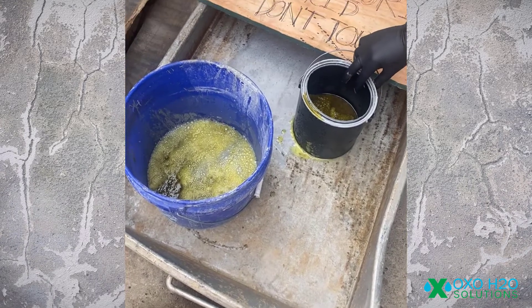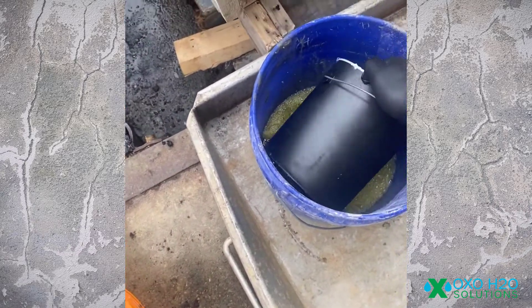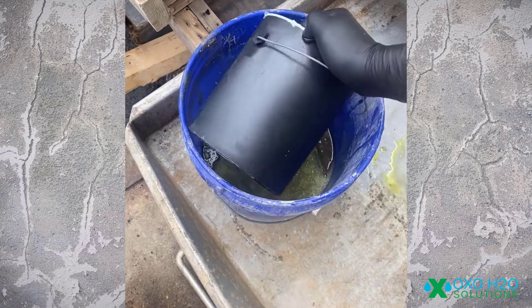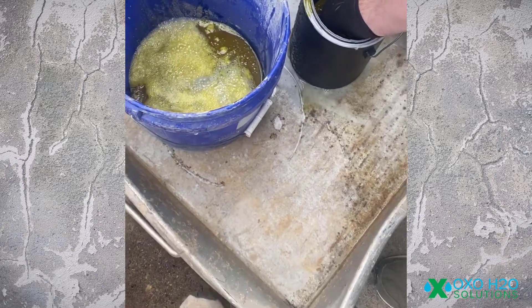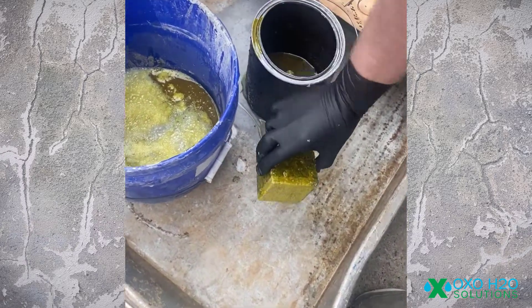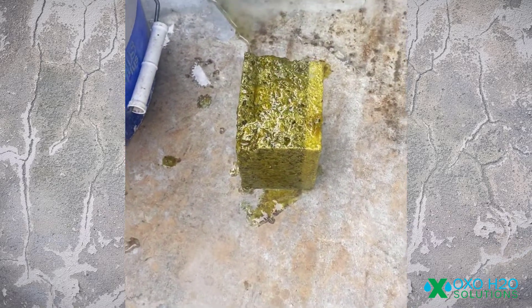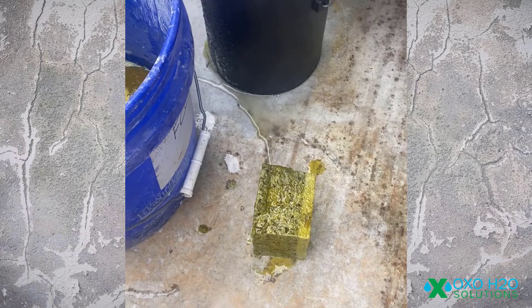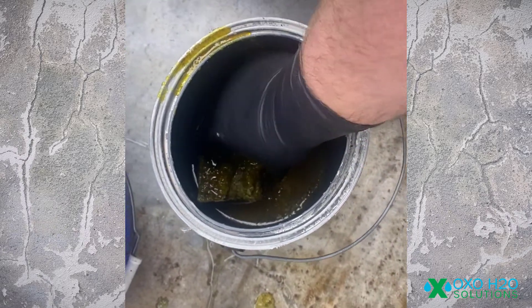We completed an in-house test with two blocks of concrete. We took one block and treated it with Oxycrete, while the other was not treated. We then fully submerged both blocks simultaneously in 31.45% hydrochloric acid for 24 hours. The result? The untreated concrete disintegrated while the Oxycrete treated block maintained its integrity.